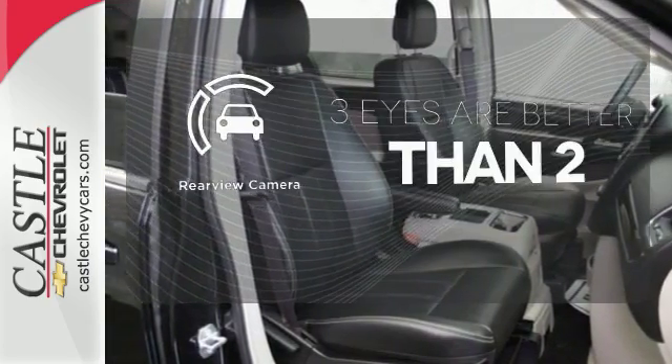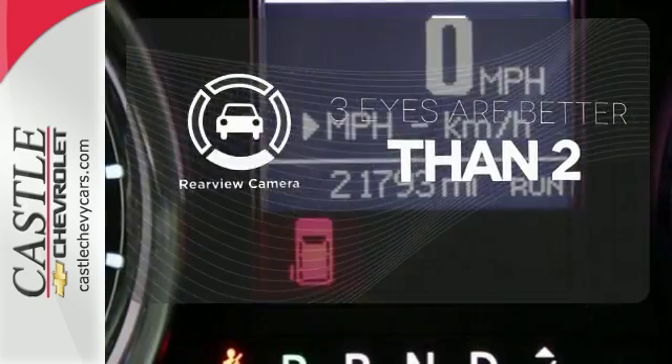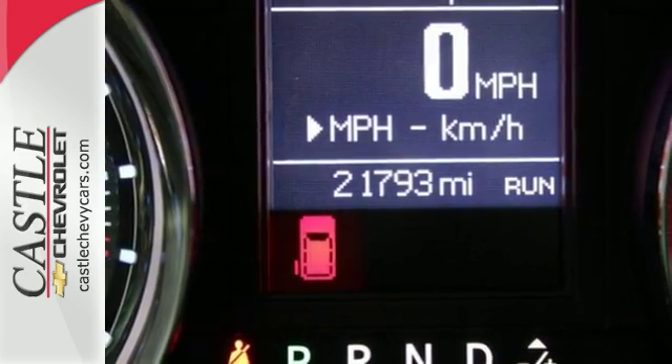The backup camera gives you a clear picture of what's behind you. It's a family vehicle that packs in premium features and comfort.